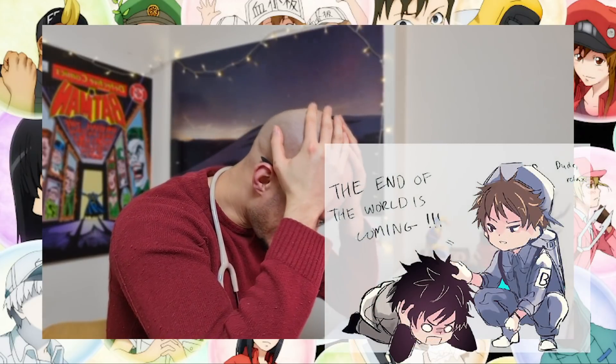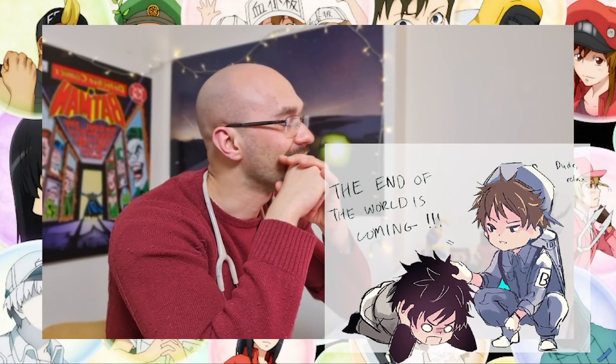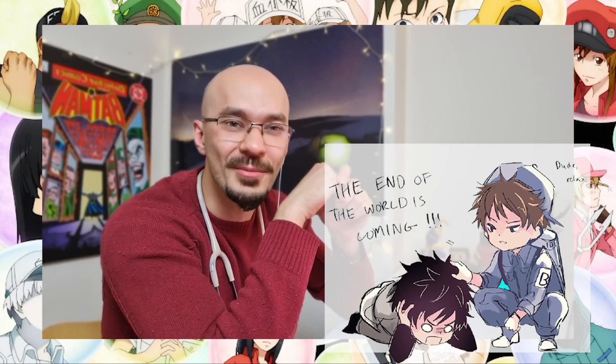Memory cell had it all written down — he even had a photo. This memory cell belongs in Code Black. He's like a dysfunctional memory cell who's lost his own memory. I think they put him in the wrong series.